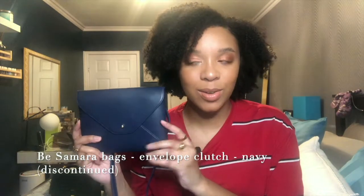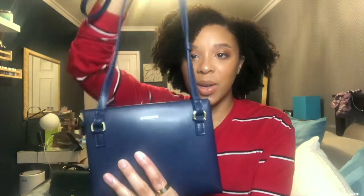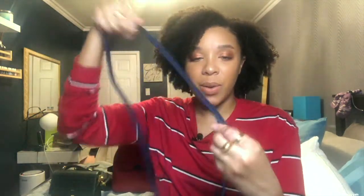The first bag I'm going to talk about is a brand called Samara Bags. They have this little tiny clutch called the envelope clutch. It's made with vegan leather and is actually all one piece. It has the back with 'Samara' on it and a really nice long adjustable strap, which is a plus. It's a little envelope — very minimal, very simple.